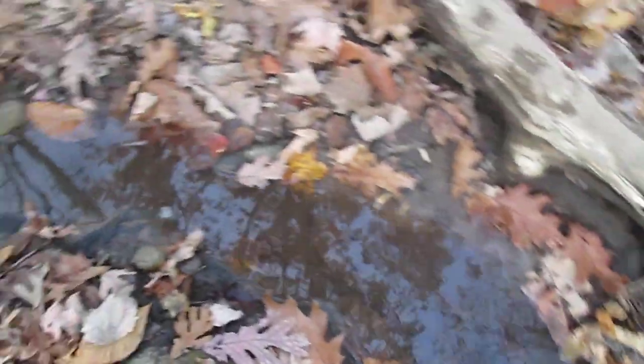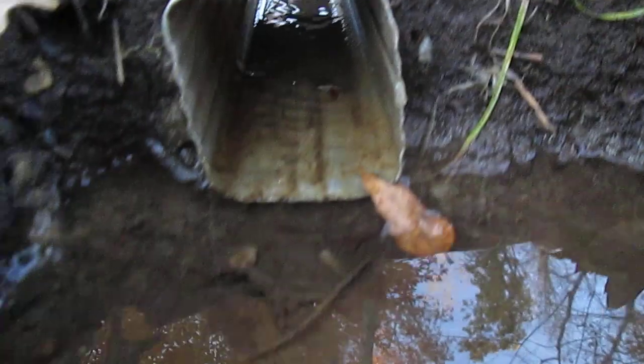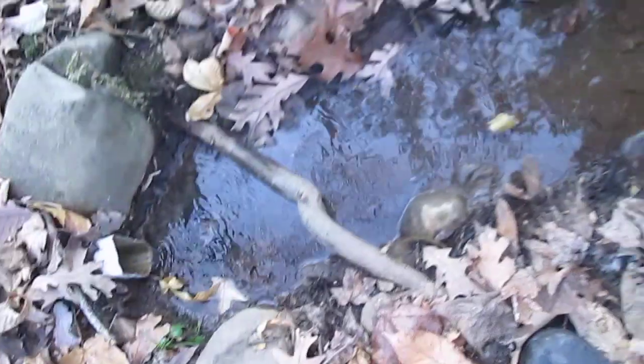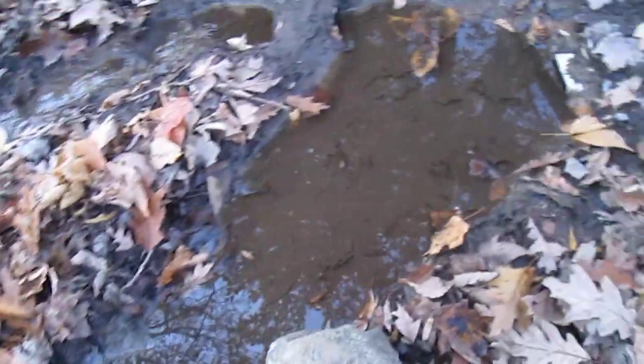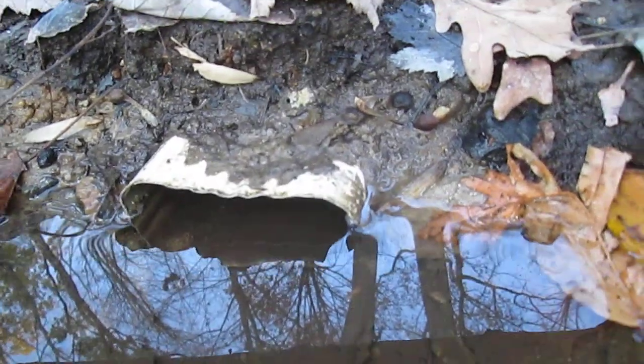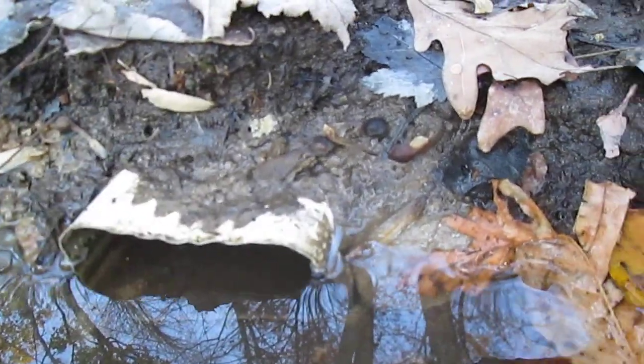It flows down here into this pipe, and it goes to a junction over here. This smaller creek feeds in and goes through this one — this is what always has sitting water in it. Here it comes out.